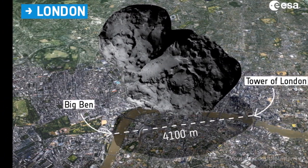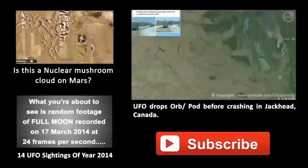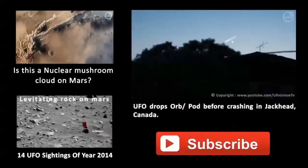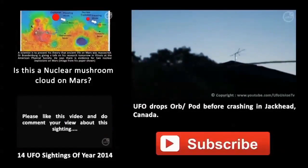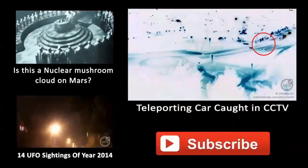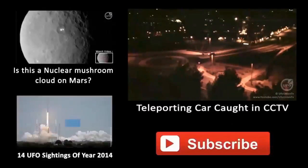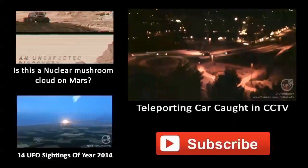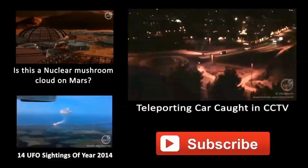Tell us what you think about these weird, strange rocks in the comments section, and if you like this video, please subscribe.